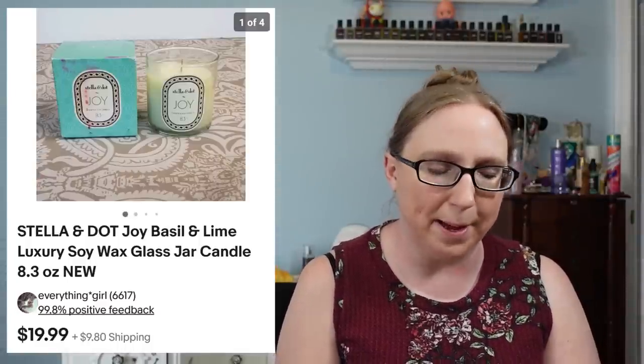This next item I picked up at the thrift store a long time ago — it also took a long time to sell. It was a candle by Stella and Dot that sold for $19.99. This was a vintage Cabbage Patch Kids outfit — a little yellow knit sweater — that sold for $19.99 and came from a yard sale.